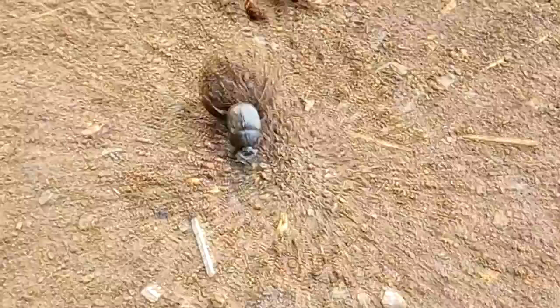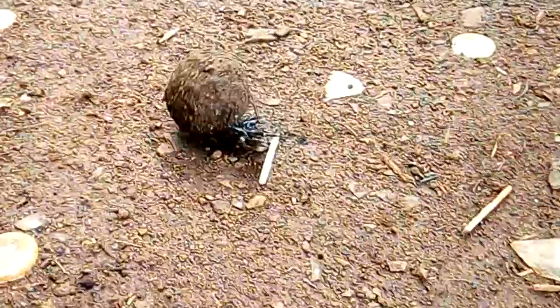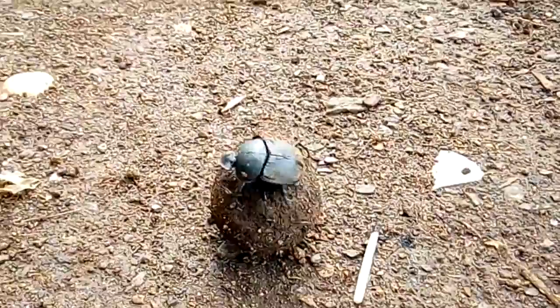The second group is known as tunnelers. This group buries their dung where they find it. The third group, called the dwellers, do not roll or burrow — they simply live in the manure.